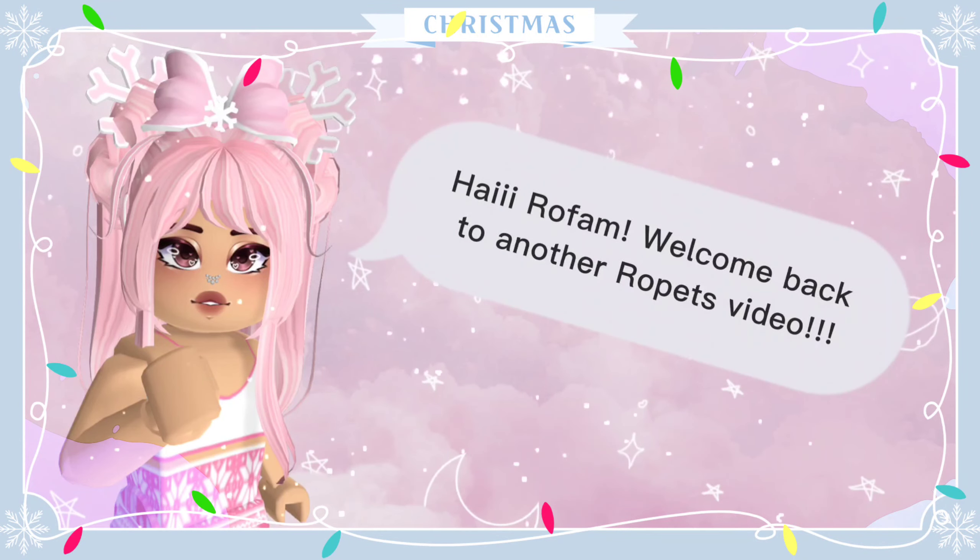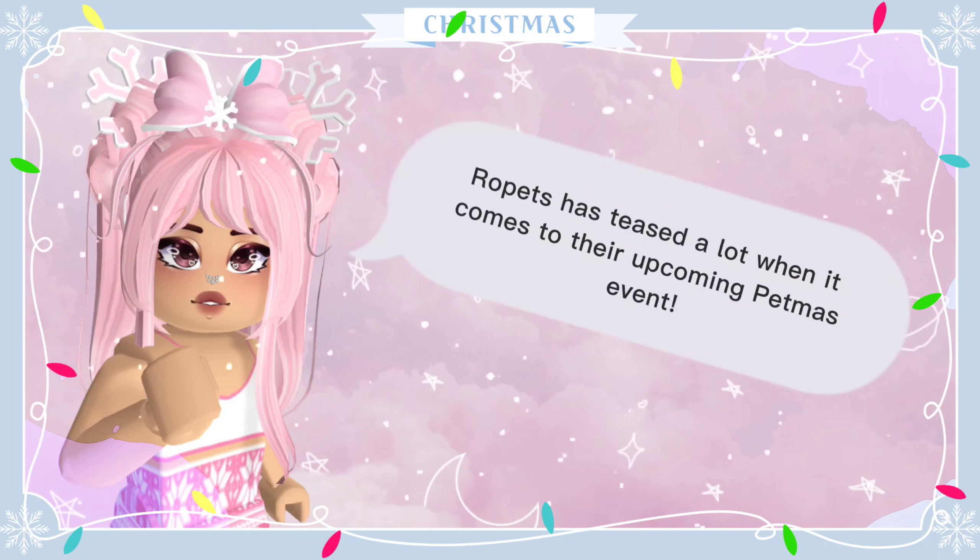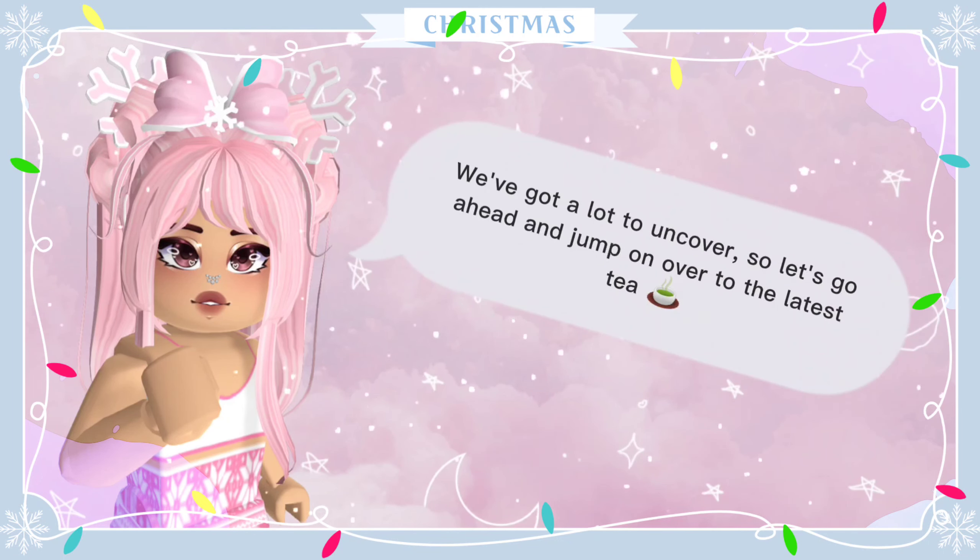Hi Rofam! Welcome back to another Ropets video. Ropets has teased a lot when it comes to their upcoming Petmas event. We've got a lot to uncover, so let's go ahead and jump on over to the latest tea.